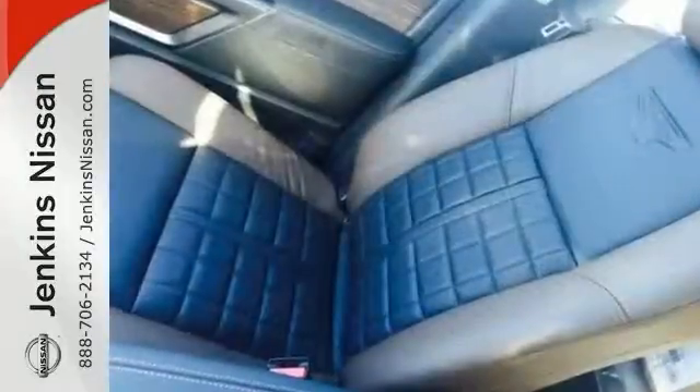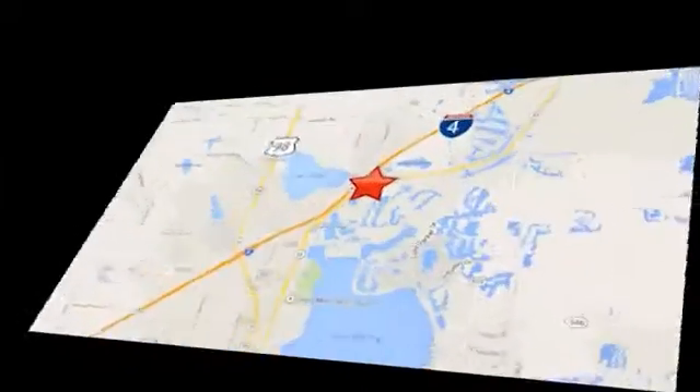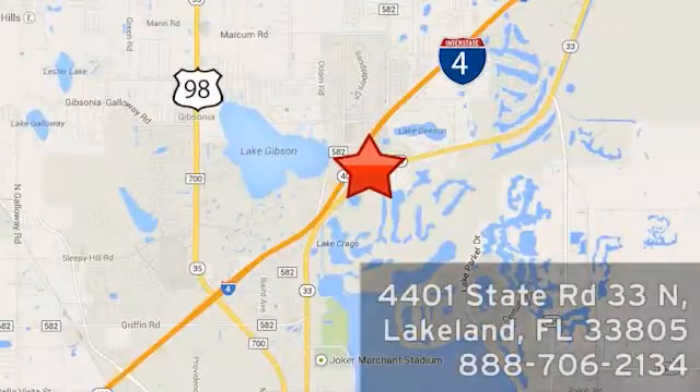Come in today for a closer look. At Jenkins Nissan, honesty is our policy. We're conveniently located at 4401 State Route 33 North in Lakeland, Florida. We'll be right back.